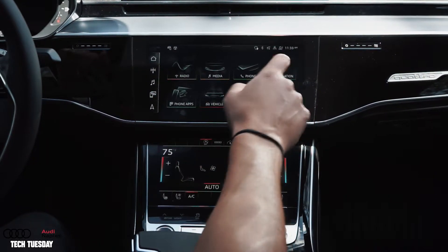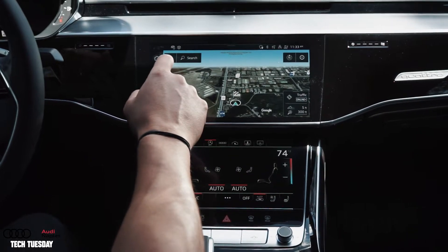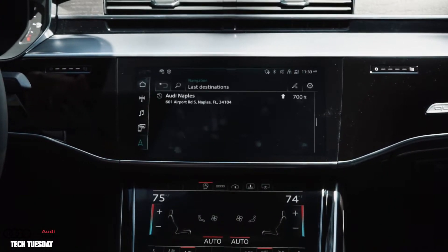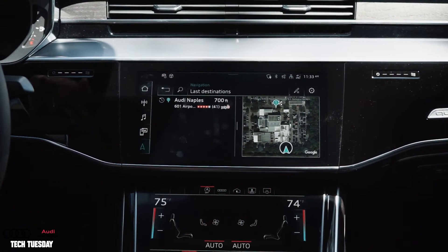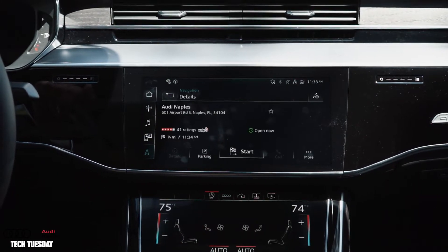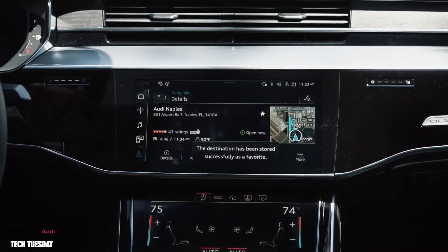When it comes to navigation you can do the same thing and save a destination as a favorite as well. So if I go to my menu and pick up a last destination, you can see we have Audi Naples as a destination that I've been to before. If I click on that I can do the same as I did with the radio by hitting that star in the right corner to save it as a favorite.